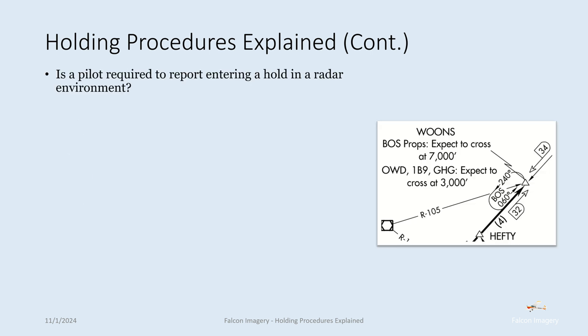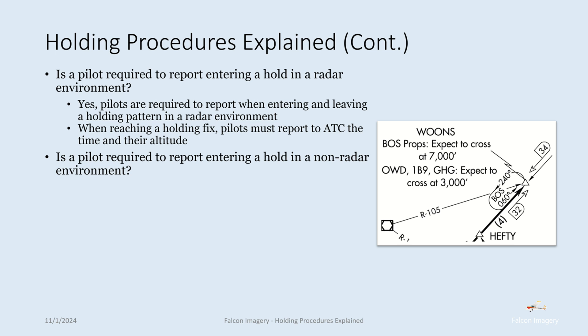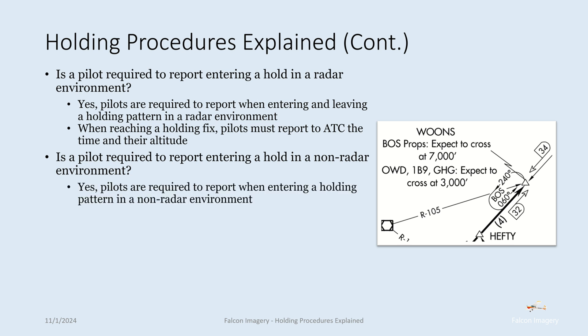Is a pilot required to report entering a hold in a radar environment? Yes — pilots are required to report when entering and leaving a holding pattern in a radar environment. When reaching a holding fix, pilots must report to ATC the time and their altitude. Is a pilot required to report entering a hold in a non-radar environment? Yes, again — pilots are required to report when entering a holding pattern in a non-radar environment, reporting to ATC the time and their altitude.